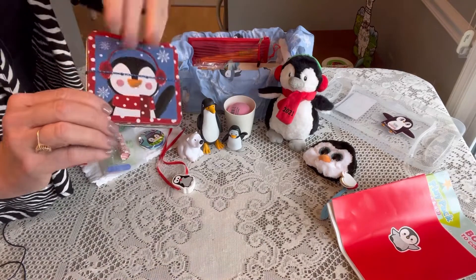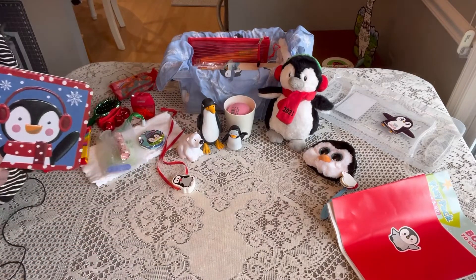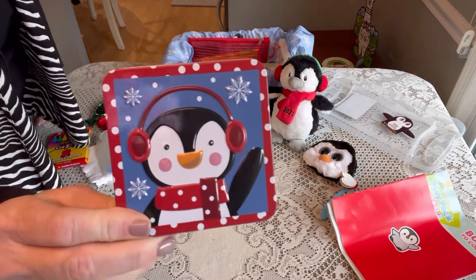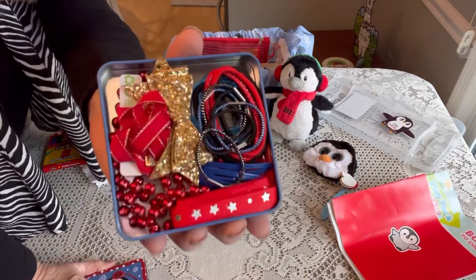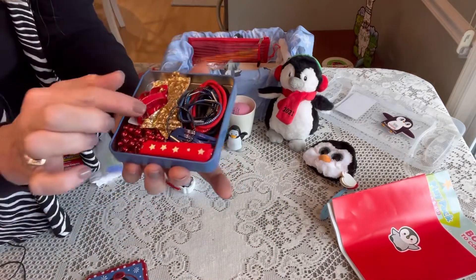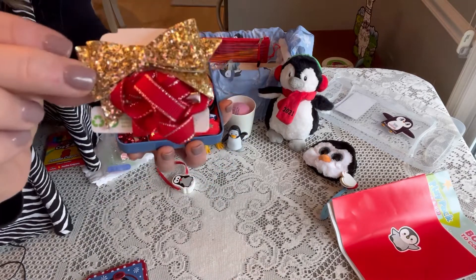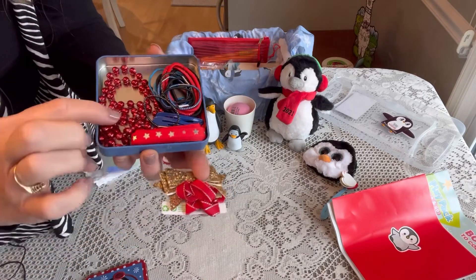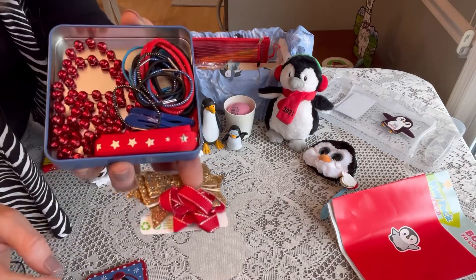I've given her a little penguin tin — looks like I lost my ponytail holder that was around it — and inside the tin are all of her hair accessories: ponytail holders, cute little hair bows, a beaded necklace, hair ribbon, and hair clips.